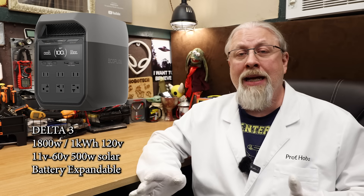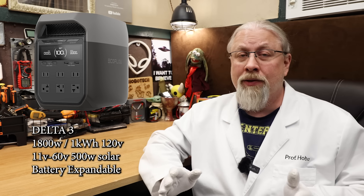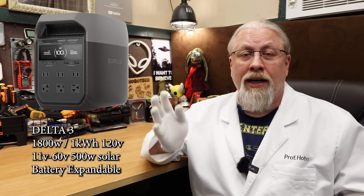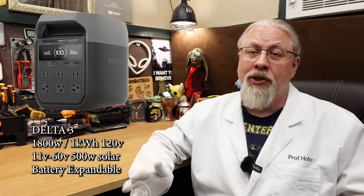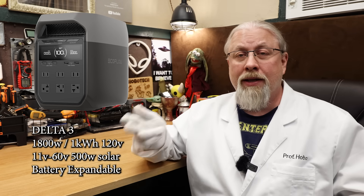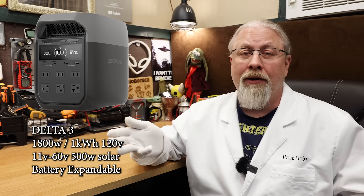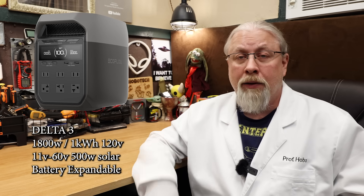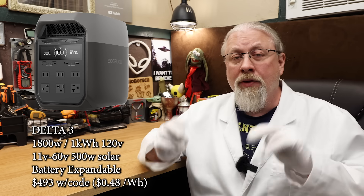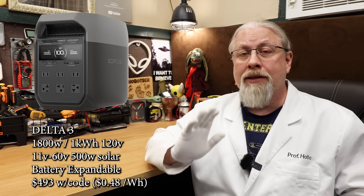EcoFlow finally decided to add the new Delta III to the big Amazon sale, but this deal is only available on EcoFlow's site, not on Amazon. The Delta III was a direct replacement to the Delta II, which I reviewed last year. It's a smaller, more compact, and up-to-date version of the Delta II with a faster UPS and longer battery life, offering similar features including battery expansion of its 1-kilowatt hour battery and 1,800-watt inverter. Being newer is reflected in its slightly higher price of $519, dropping to $493 with my link and code — 48 cents per watt hour.